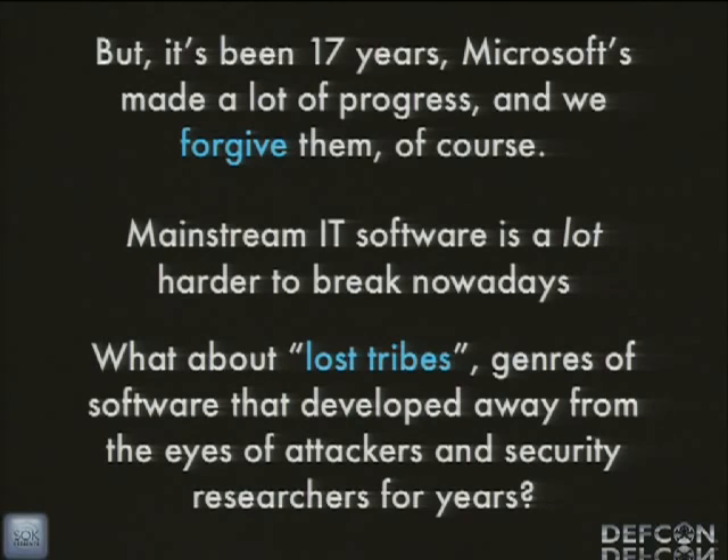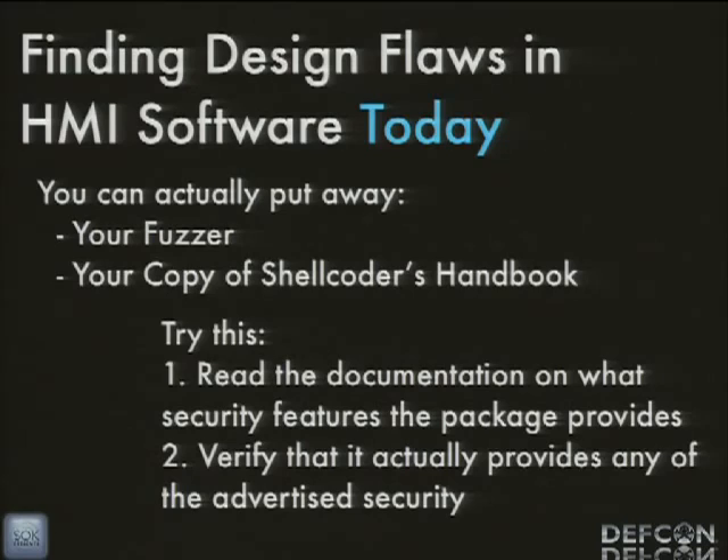What you're going to see here is that this software has vulnerabilities that are very reminiscent of what you would see in mainstream IT software from the mid-90s. For finding design flaws in HMI software today, you could go up to your hotel room and do this and find some zero-day — I promise you. You can put away your fuzzer, put away your copy of the Shellcoder's Handbook, forget everything you knew about memory corruption and still do this. All you have to do is read the documentation for the security features that a particular HMI package provides and just verify that it actually does it. A lot of times it doesn't, or it does it in such an insecure way that it can easily be broken.